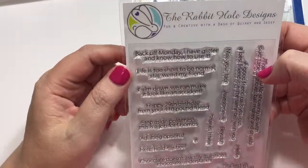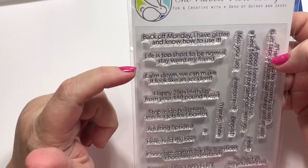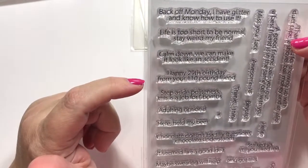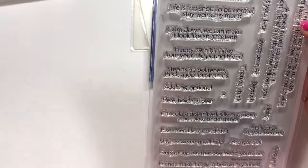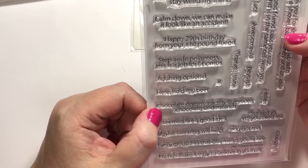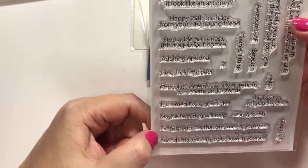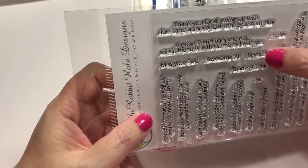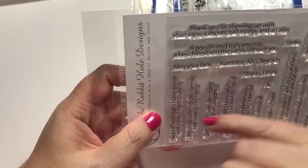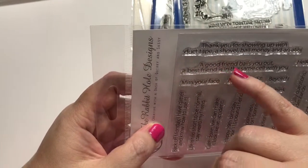This was also from Rabbit Hole — these were just funny. It's called Sassy Sentiments. Back off Monday, I have glitter and I know how to use it. Life is too short to be normal — stay weird, my friend. Calm down, we can make it look like an accident. Happy 29th birthday from your 110-pound friend. Step aside politeness, this is a job for F-bombs. Adulting is optional. Hold my beer. Chocolate doesn't ask silly questions — chocolate understands. It seemed like a good idea. Maybe swearing will help. Every group has that one friend — you're her. Google it, you got this. A good friend bails you out — best friends are in the same cell with you. Thank you for showing up with duct tape, a shovel, bail money, and an alibi. How cute.